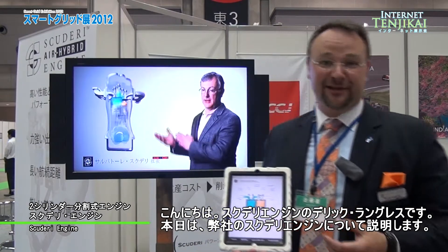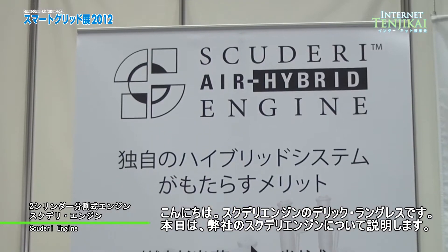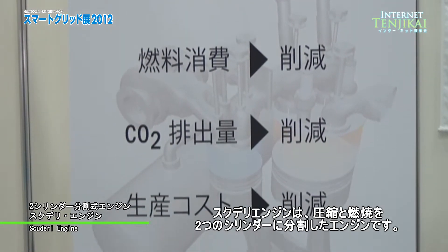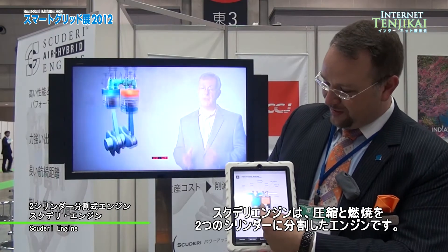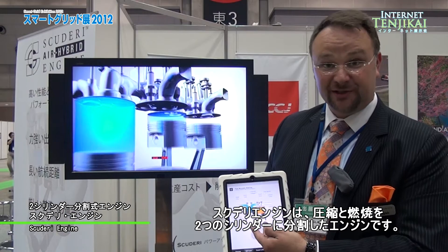Hello, my name is Derek Langlis, and I'm here to explain to you the basics of the Scuderi split-cycle engine. What we have is a four-cycle engine with the compression and the combustion separated into two paired cylinders.